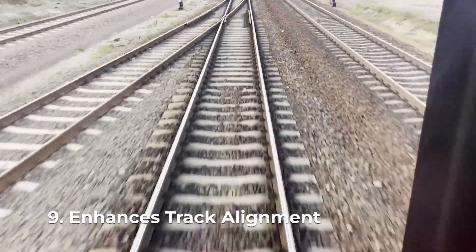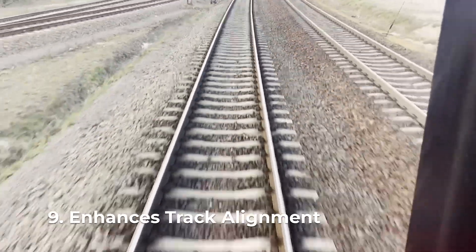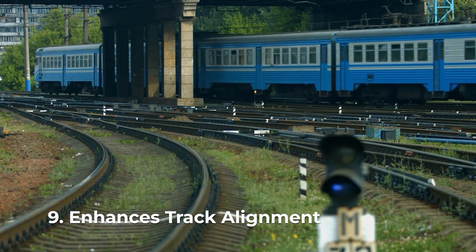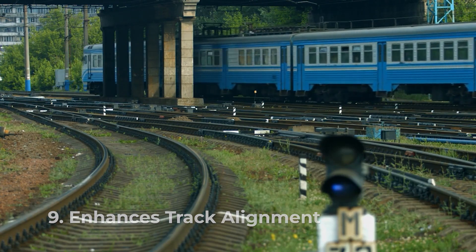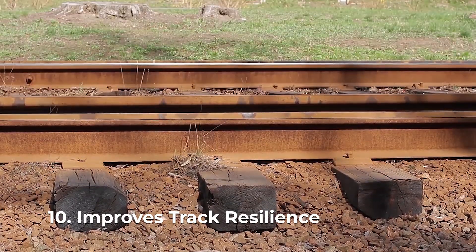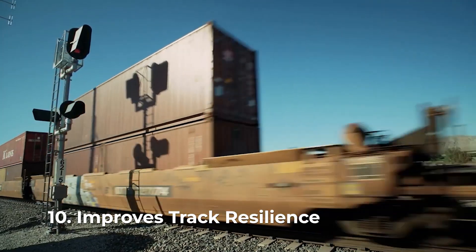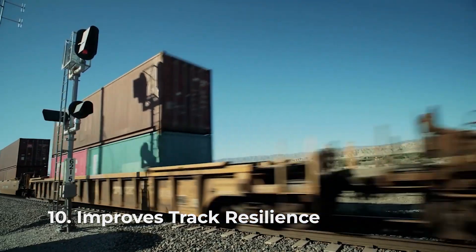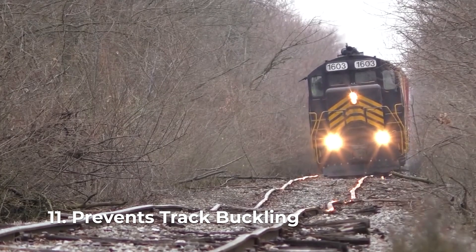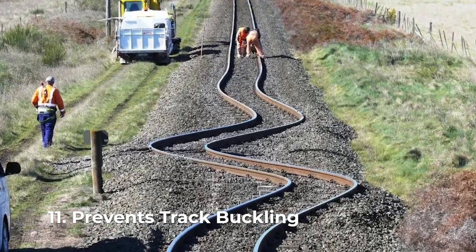The strategic placement and compacting of track ballast contribute to maintaining the correct alignment of the tracks, which is crucial for ensuring that trains can navigate turns and curves smoothly without the risk of derailment. Track ballast also adds an element of resilience to the railway system, allowing it to withstand dynamic forces such as the sudden acceleration or deceleration of trains. During extreme temperature fluctuations, tracks are susceptible to buckling, and track ballast helps dissipate the heat, reducing the risk of thermal expansion and subsequent track buckling.